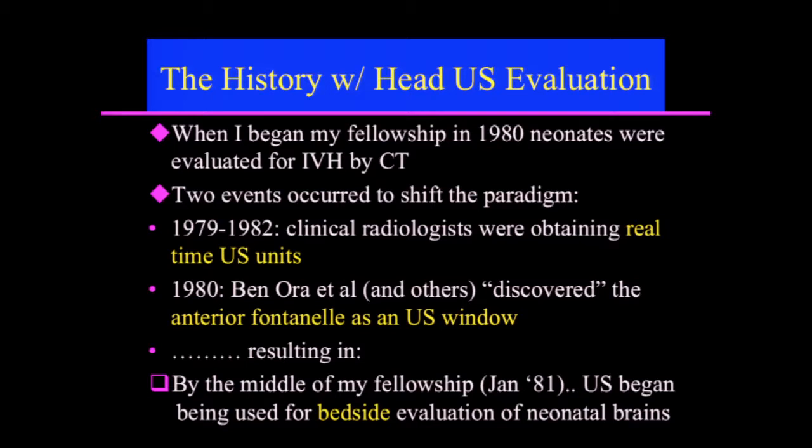And in 1980, Inora et al. and others discovered — in quotes — the anterior fontanelle as an ultrasound window. This resulted in ultrasound beginning to be used for bedside evaluation in my children's hospital for neonatal brains.